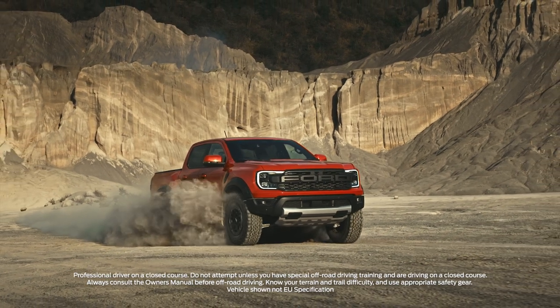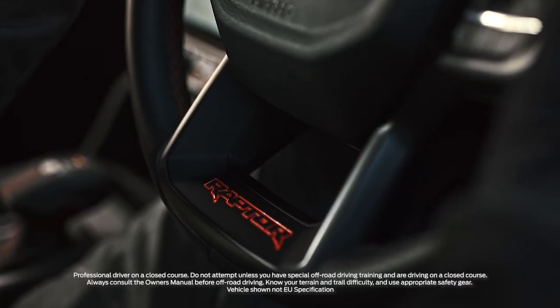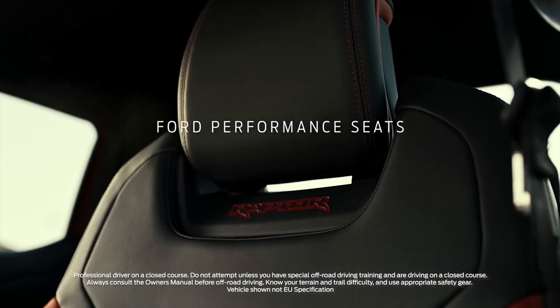Inspired by desert races, the new Ranger Raptor's exterior design has performance written all over it, and it continues inside with new supportive jet fighter style seats in front and the back.